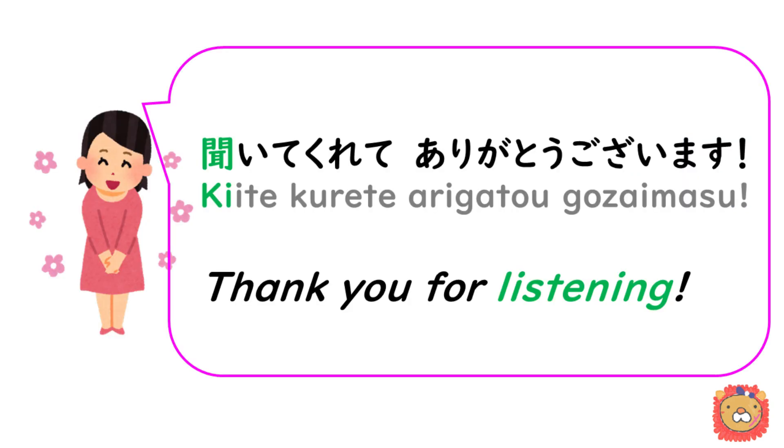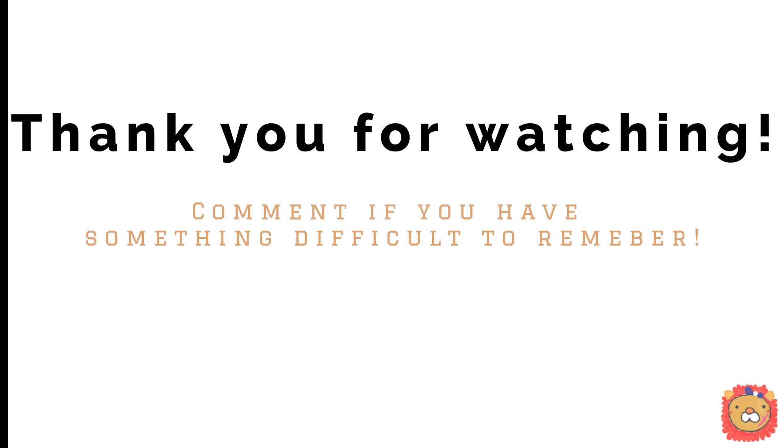Thank you for watching this video until the end. 聞いてくれてありがとうございます. Was it useful? Was it easy to understand? Please let me know how you feel, and looking forward to seeing you in the next video.